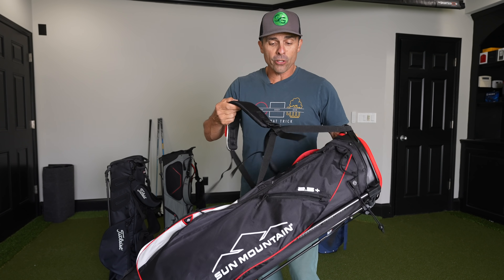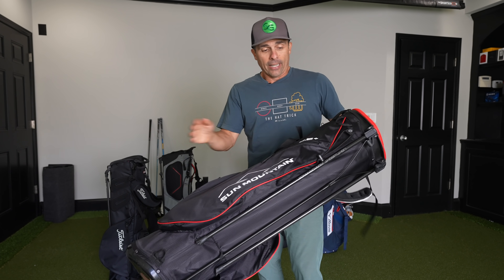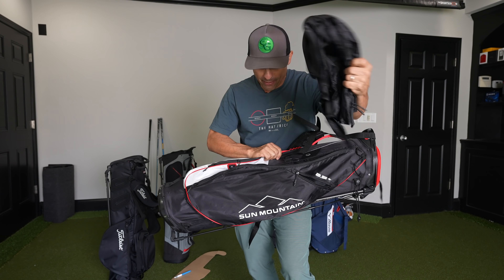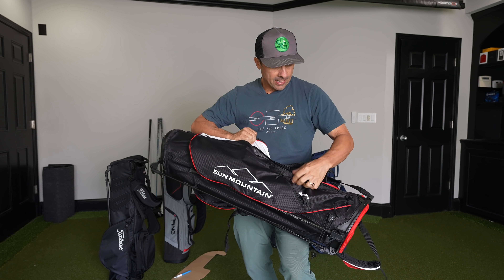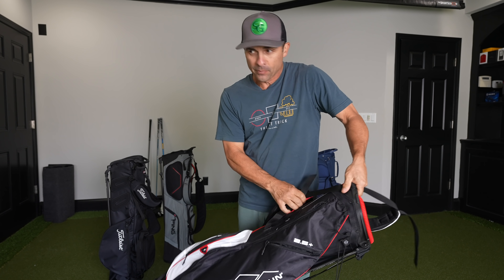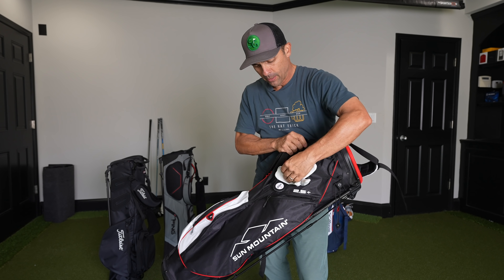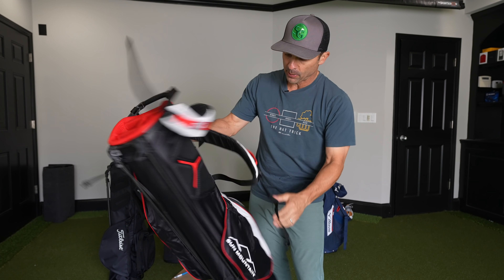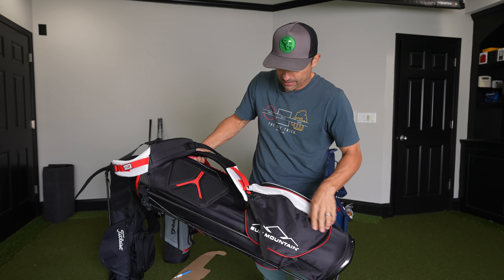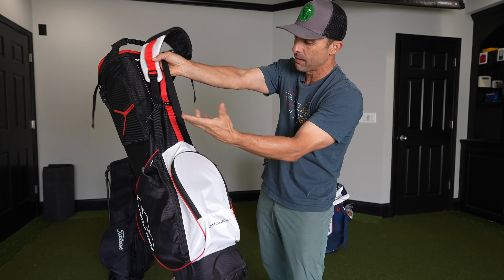Sun Mountain bag, classic. This was the only one where the straps bothered me — they were twisted and I had to take it off, untwist and reattach. It does have a rain hood. It has a glove Velcro patch, so when you're done playing you can just stick your glove right there on the outside to help it air out. Four-pocket top, water bottle pouch — good to go. It says it's 2.5 lbs; I got 2.6.